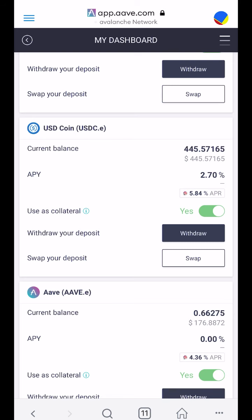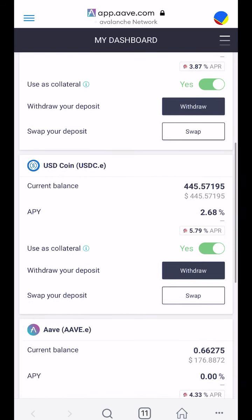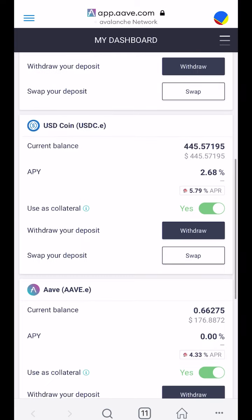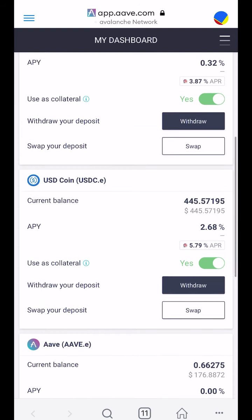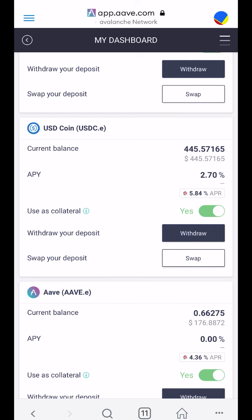After doing some research, it seems like there's a surge in Avalanche gas fees — this is new, I haven't seen this before. I will keep researching and let you guys know what's going on. I will bring in more AVAX from another wallet and buy Bitcoin. Thank you for watching — ask any questions you have, I'm trying to help as many people understand this and take advantage. Have a good day.